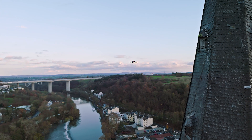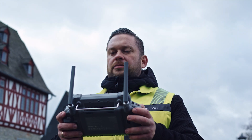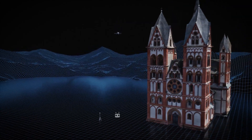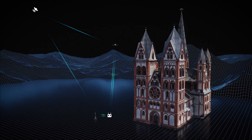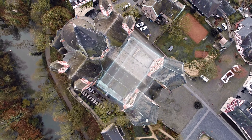Picture this: you're on a construction site, effortlessly mapping critical terrain features with precise real-time data. Thanks to its advanced imaging sensors and integrated RTK positioning, the Matrice IV ensures you capture data you can trust, even on complex projects.